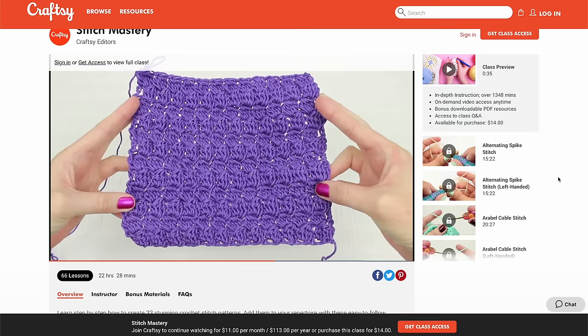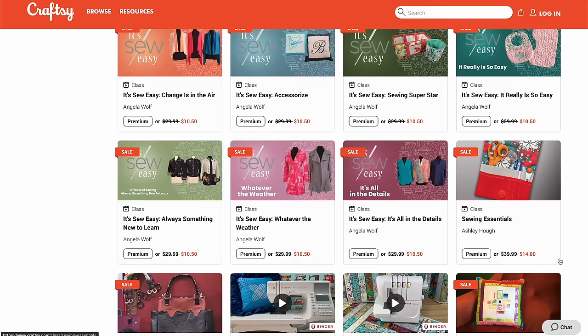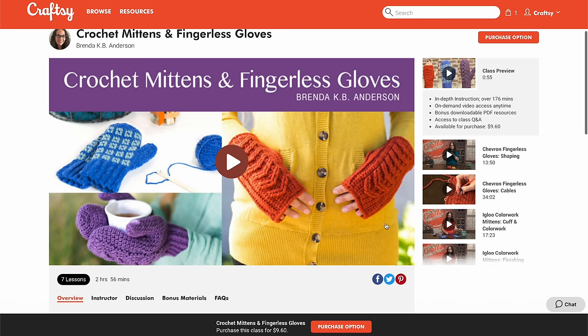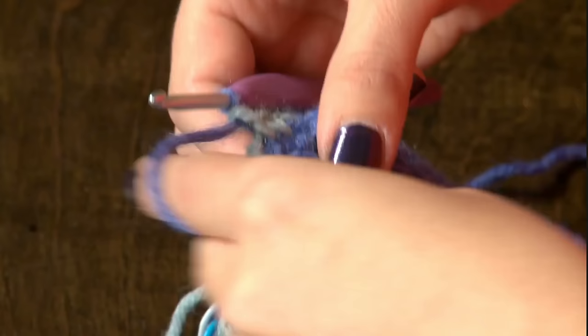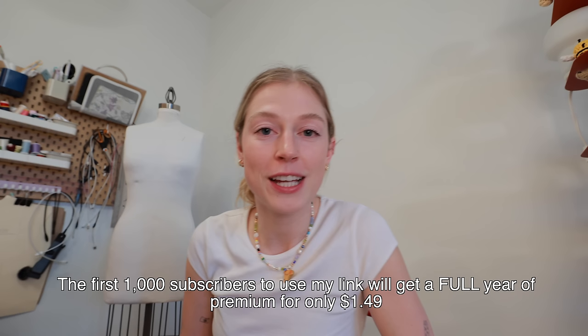If you guys like sewing, knitting, or crochet, you need to listen to this. Have you guys heard of Craftsy before? Craftsy is an online community for DIYers, crafters, and makers who want to advance their skills or learn some new ones. Craftsy has over 2,000 classes in knitting, crochet, quilting, sewing, painting, and drawing. All their classes are step-by-step and they have downloadable resources. I've been in the crochet section learning how to make mittens — cables, fingerless — I'm learning everything. Use my link in the description and the first thousand people will get a full year premium membership for only a dollar forty-nine.